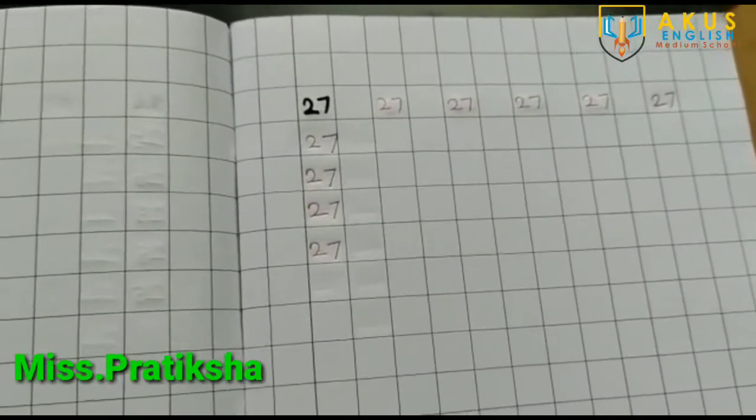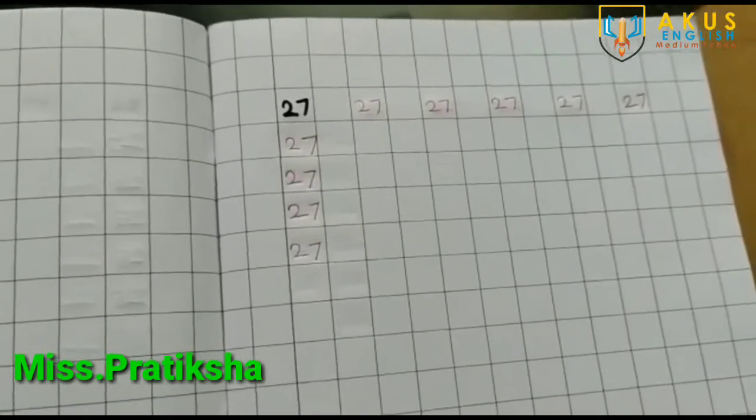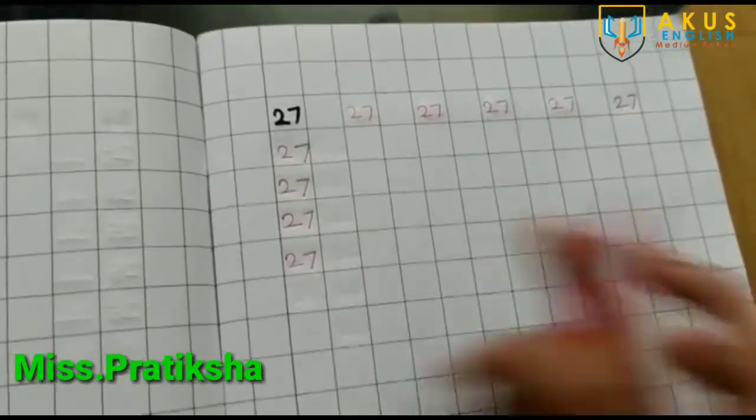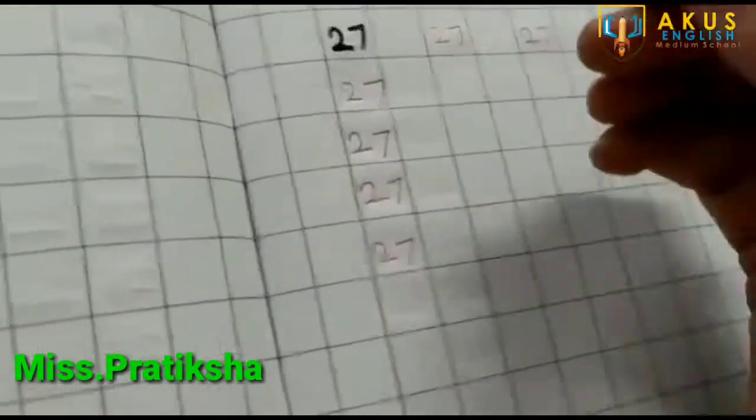Hello my lovely children, welcome back to our numbers session. Today we are going to learn how to write 27 and 28 numbers in our notebook. So let's start, look here.